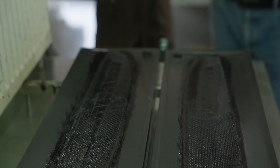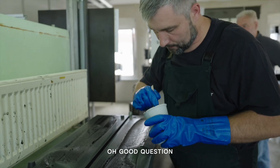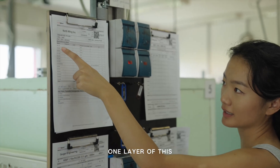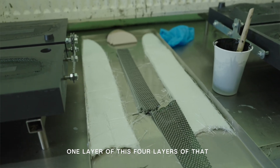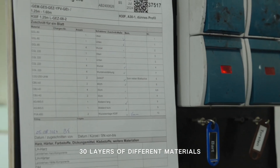How many layers in total? Good question. One layer of this, one layer of this, four layers of this, and then at the end — 30 layers of different materials.